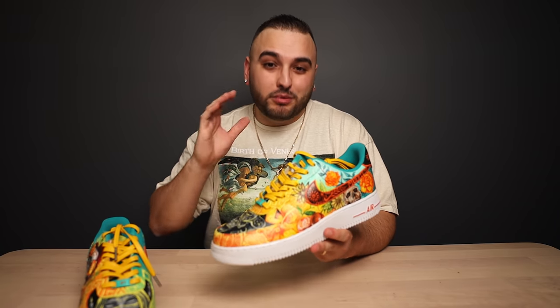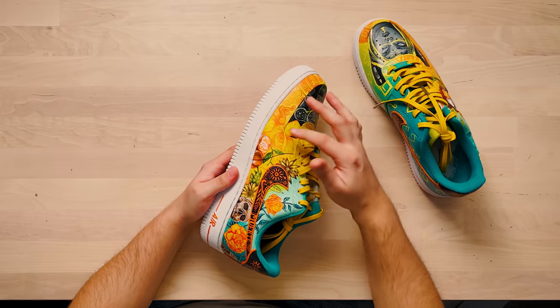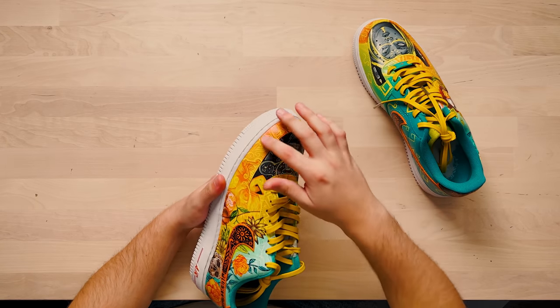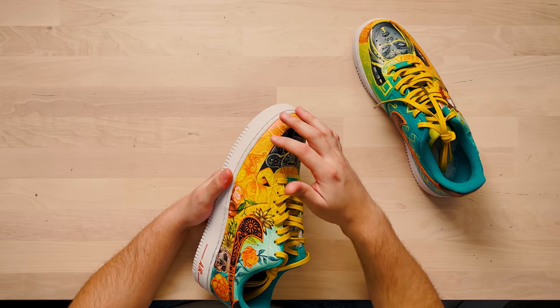Día de los Muertos is a holiday in Mexico in which they celebrate both life and death. Right off the bat, one of the things I want to highlight about these is this absolutely beautiful colorway used throughout. On the front of the shoes I really dig how you used these warmer colors — these yellows and oranges — with just a ton of great detail packed into this panel that wraps around the toe box.